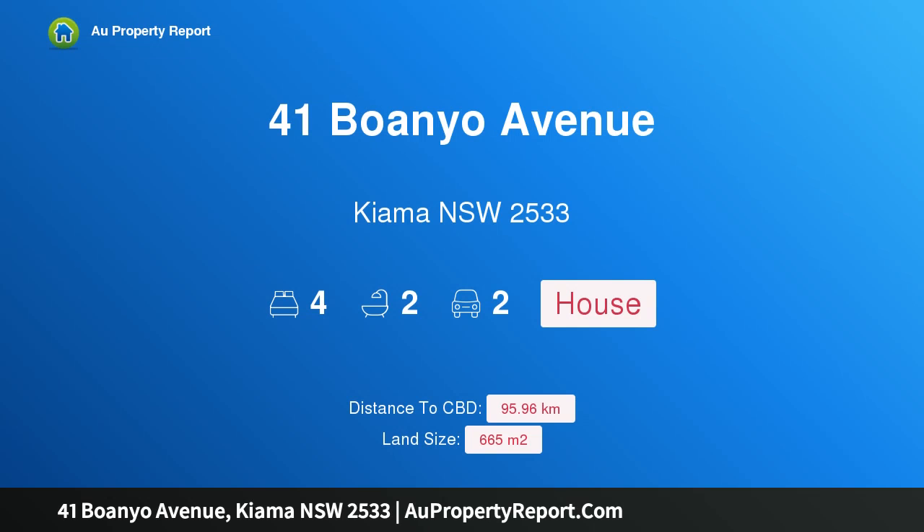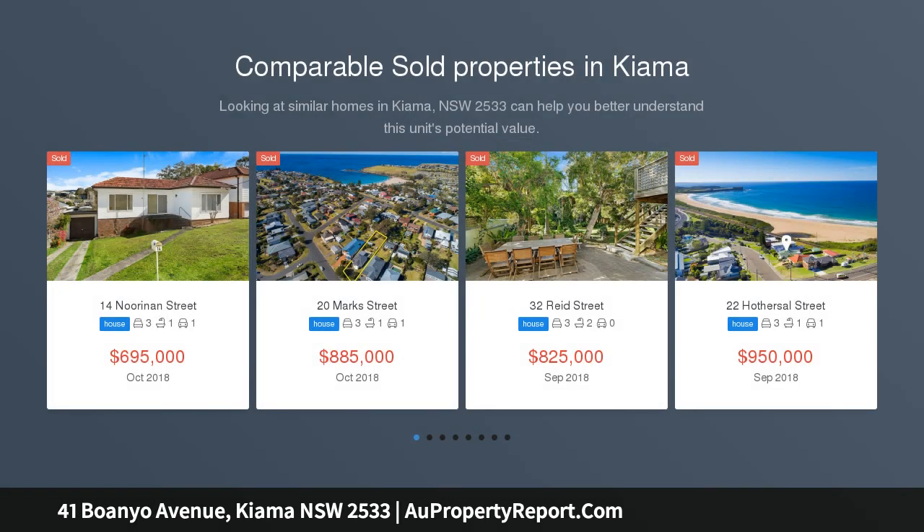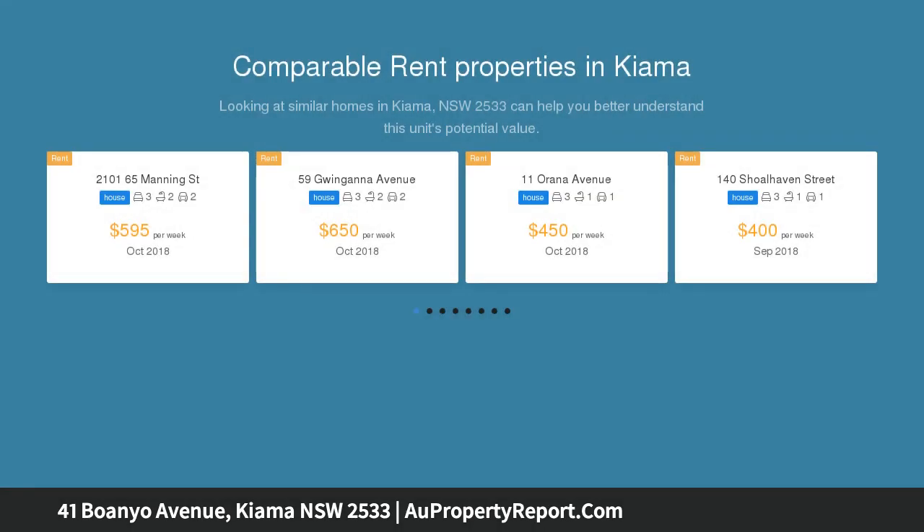Hi, I am glad to introduce property 41 Boanyo Avenue, Kiama New South Wales 2533, auctioned this Monday the 3rd of December. This superb beach house spans 665 square meters of lush level lawns and gardens in one of Kiama's most tightly held streets and locales.